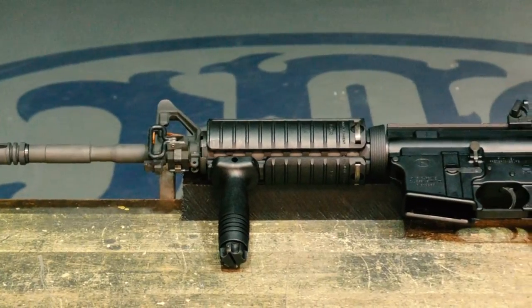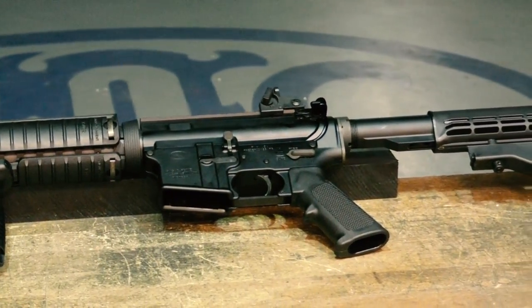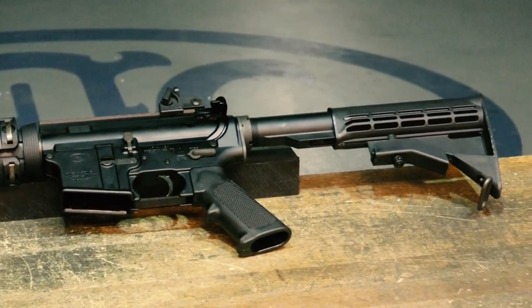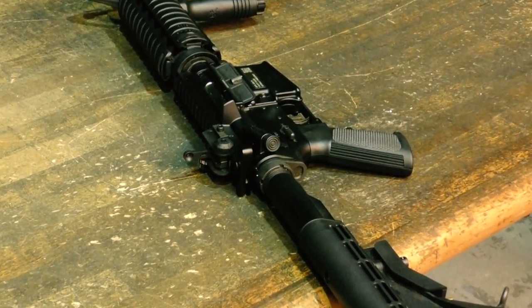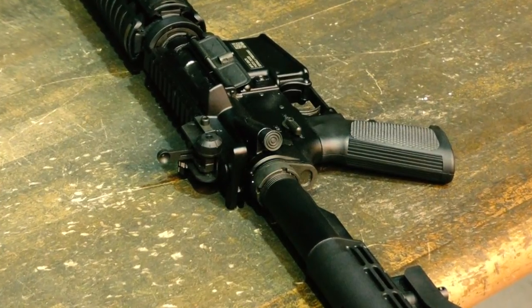What you see here is the exact rendition of an M4 with the exact same barrel profile, M4 RAS rails, UID label, ambidextrous selector, and Maytext style rear sight.